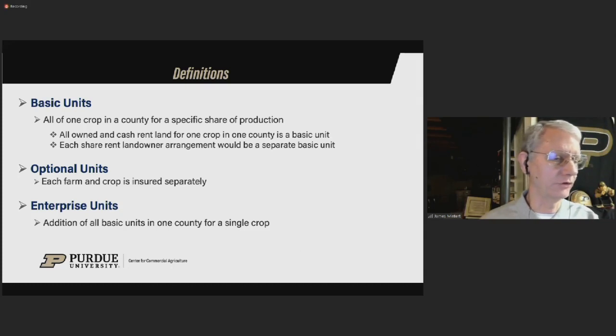We pretty strongly recommend people consider doing enterprise units. Over a period of years, it's highly likely that's going to be beneficial to you. There's a bit of a rub because sometimes people like the basic or optional units since over time they're more likely to trigger a payment, but you're paying so much more for those products that over time you're typically better off with enterprise units. There are some exceptions, but as a general recommendation, start by thinking about enterprise units and then ask yourself if there's a special reason to be in one of the other two products.